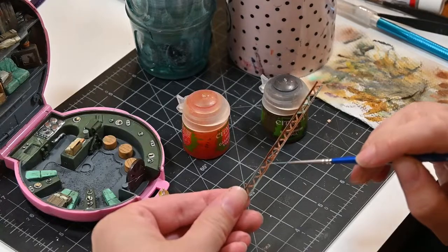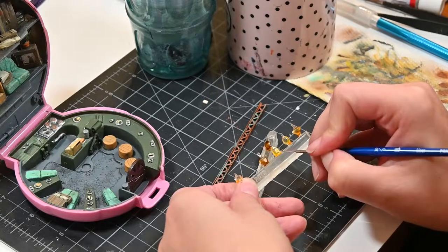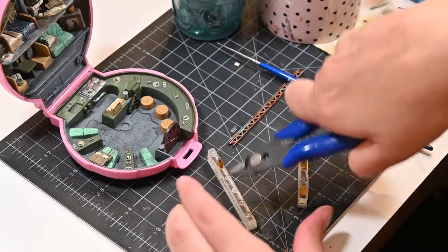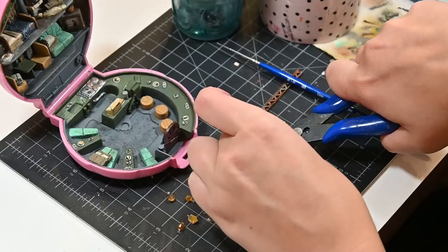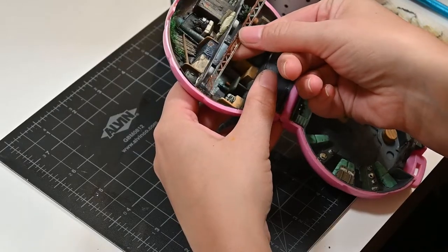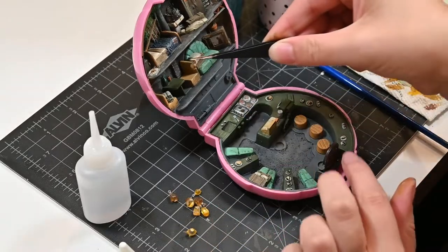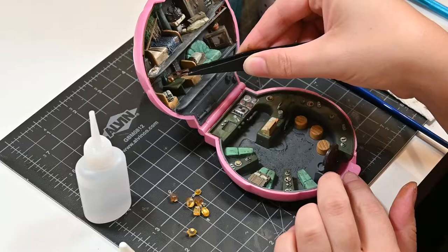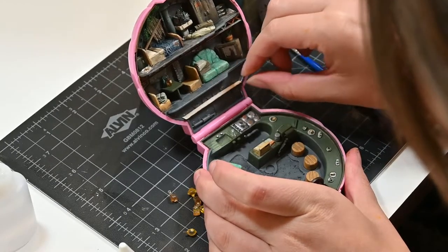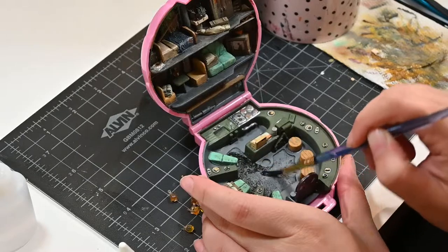One thing I realized as I embarked on propping this out with actual dimensional tiny things is that sometimes the Polly Pocket doesn't close all the way. So it was super important as I added this beam and all these tiny bottles to constantly place them temporarily, then open and close the compact to make sure it will still function as a Polly Pocket — it needs to be able to close. This beam needed to be set back a little further than I was hoping just to ensure everything closed okay. This is the point where I realized my beautiful intention of lining the counter with bottles of booze will not work because the compact won't close.